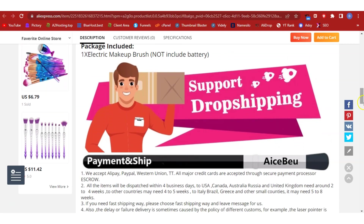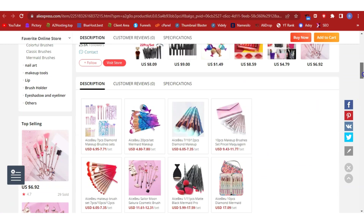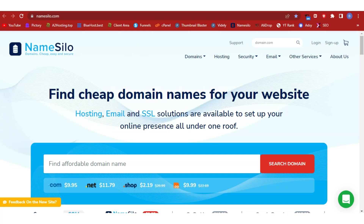Let's begin the dropship process and add this product into our store. The first thing for any online business is to have a domain name. When it comes to domain name registration, I recommend NameSilo — click the link below this video to get access, register your preferred domain, and let's continue.